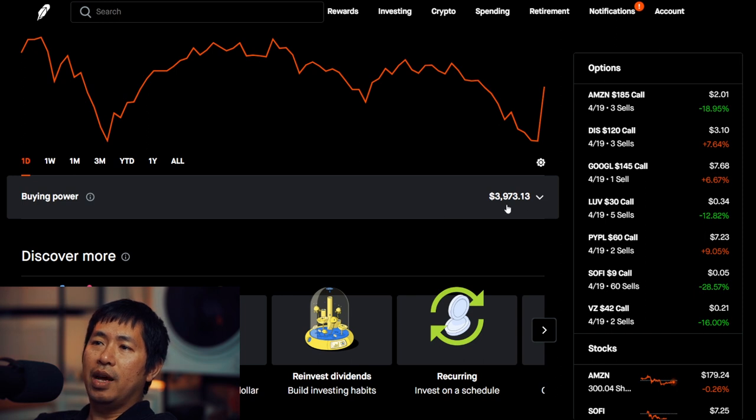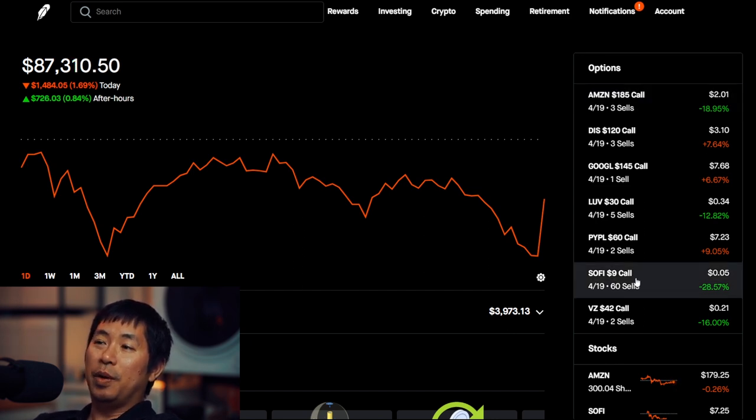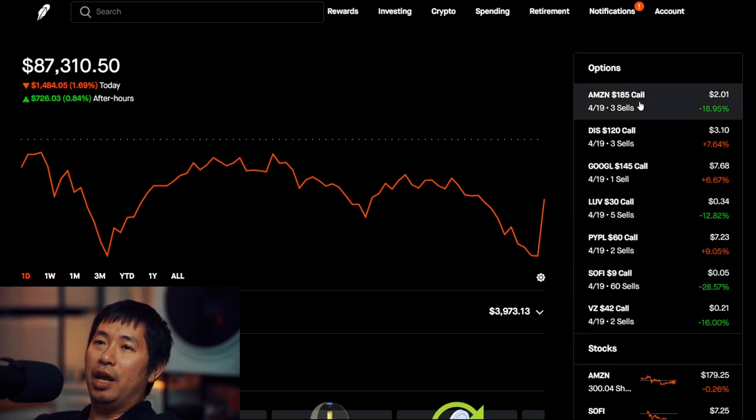I have $3,973.13 of buying power. That's pretty much it. Nothing new happened in my portfolio. I did take a look at maybe changing some of my strike prices for my covered calls, but I didn't really pull the trigger today. All my positions are still the same from my last update.